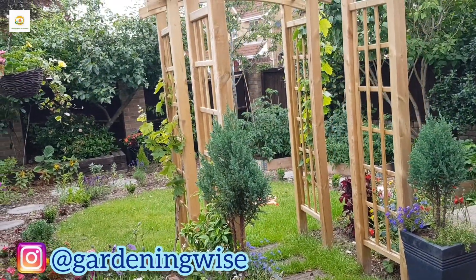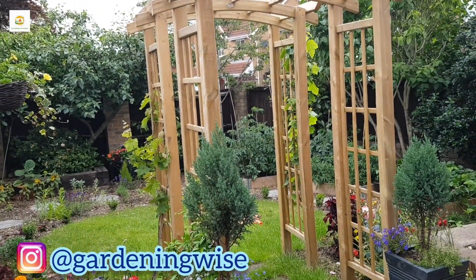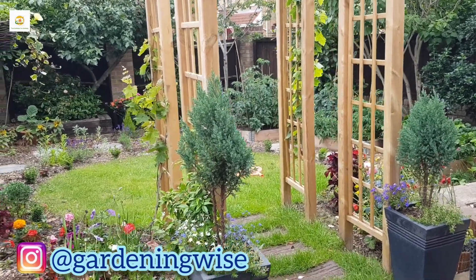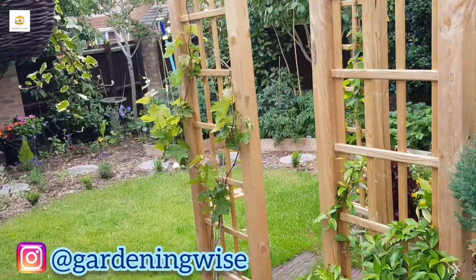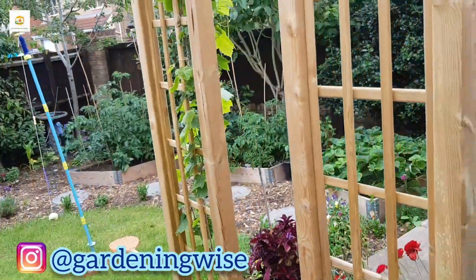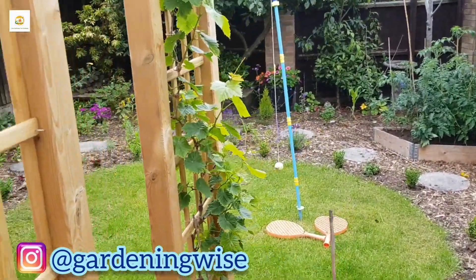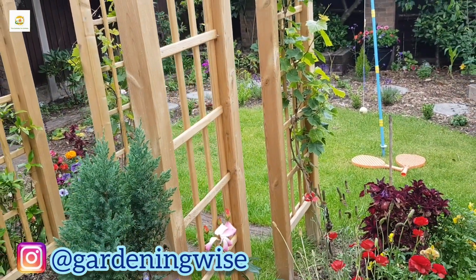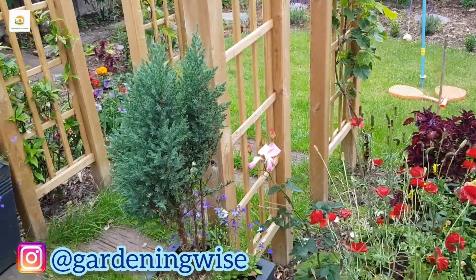We put two arches in here - these are from Forest Garden, really beautiful quality arches. I want to grow climbing plants on them. You can see I have got grey pines growing on them: this one is in its second year and that one is in its third year, so you can see the difference in their growth. I had them in containers before - these plants do take a few years to establish their root system and then they start growing vigorously.